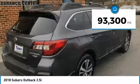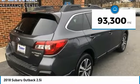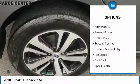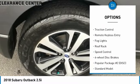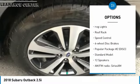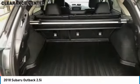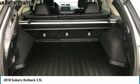This vehicle has less than 95,000 miles. Here are some of this vehicle's great options: electronic stability control, alloy wheels, power liftgate, brake assist, traction control, remote keyless entry, fog lights, roof rack, speed control, four-wheel disc brakes.